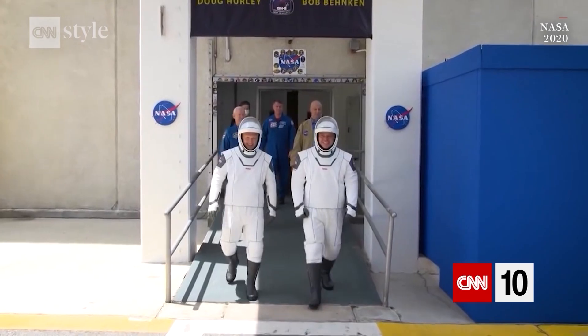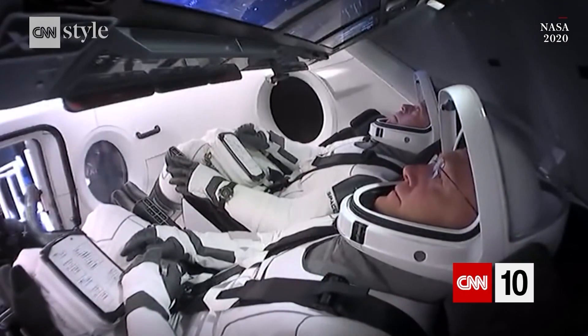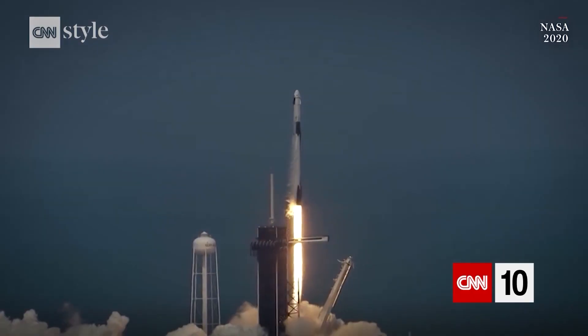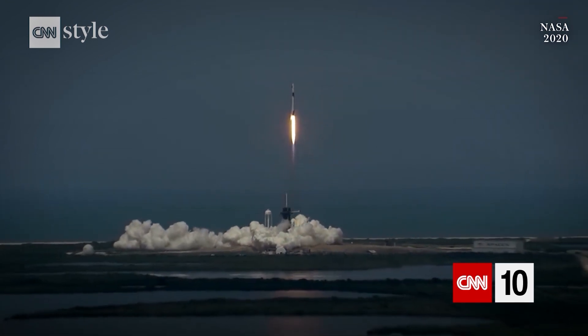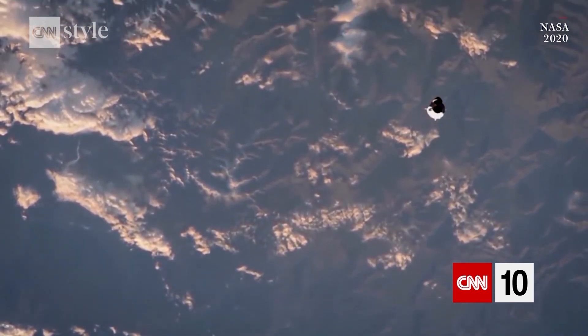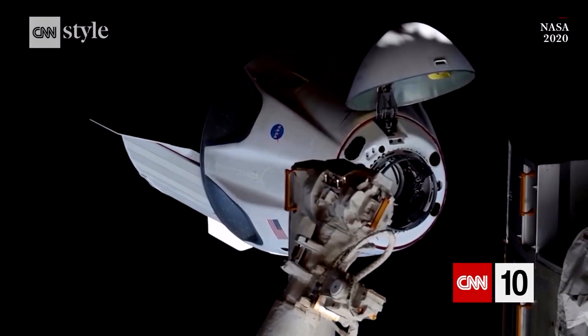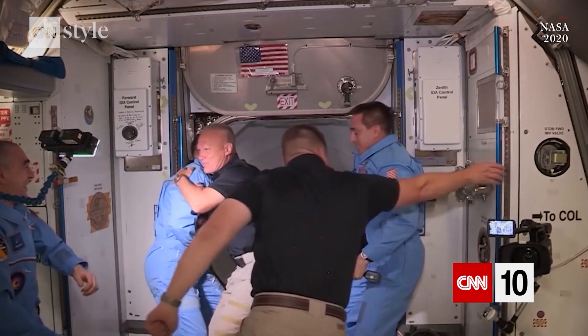It took close to a decade to re-establish astronaut launch capacity from U.S. soil. But on May 30, 2020, SpaceX's Crew Dragon Demo 2 launched to the ISS. I can't overstate how much work it was to get us back to that point. It proved that private companies could continue the shuttle's legacy.